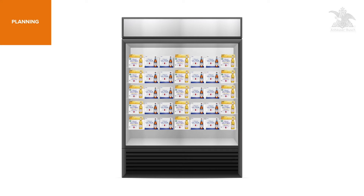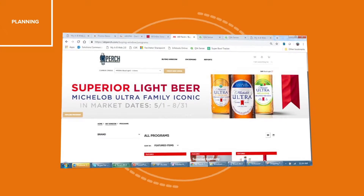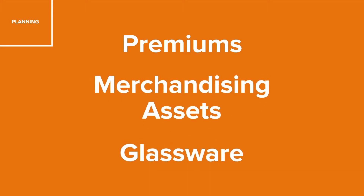Now that you're clear on where you'll be placing Pure Gold, you want to make sure it shows up with a premium look, boldly communicating the value proposition to shoppers. Perch is our new one-stop shop ordering platform, allowing you to order all points-of-sale materials, including premiums, merchandising assets, and glassware in one quick order.